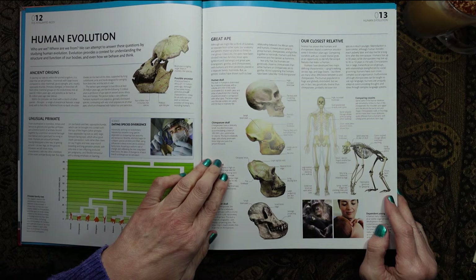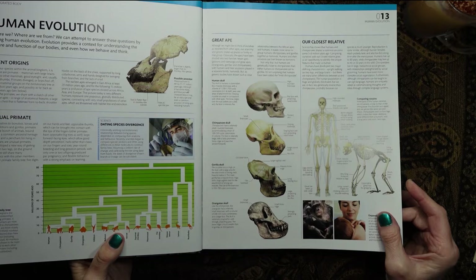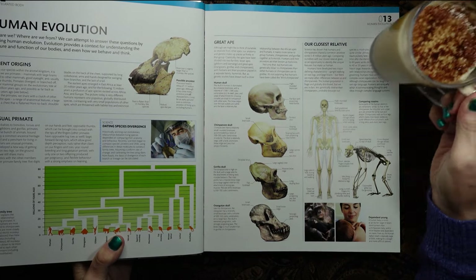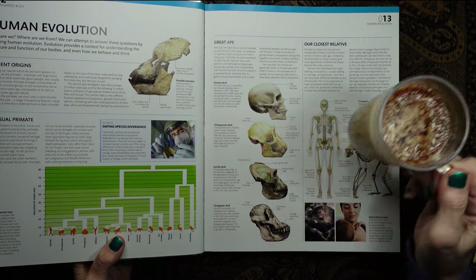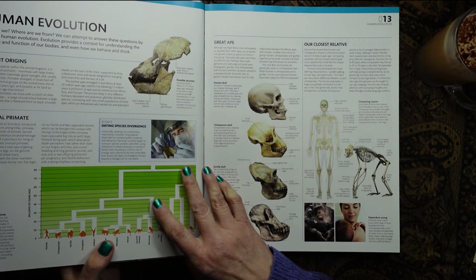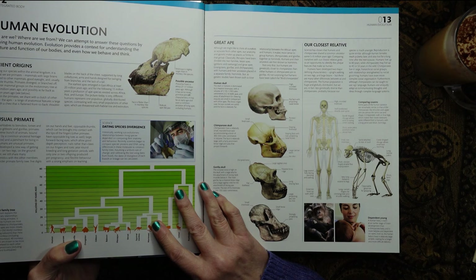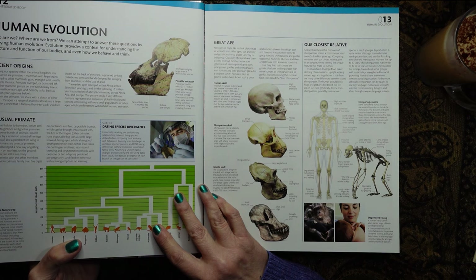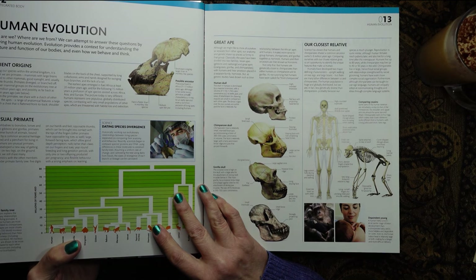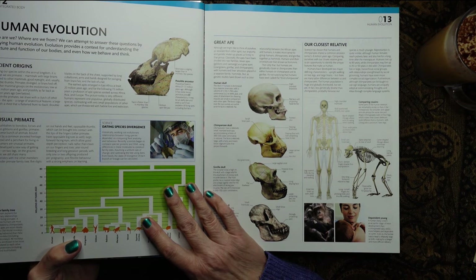So we start off with human evolution. Who are we? Where are we from? We can attempt to answer these questions by studying human evolution. Evolution provides a context for understanding the structure and function of our bodies and even how we behave and think.